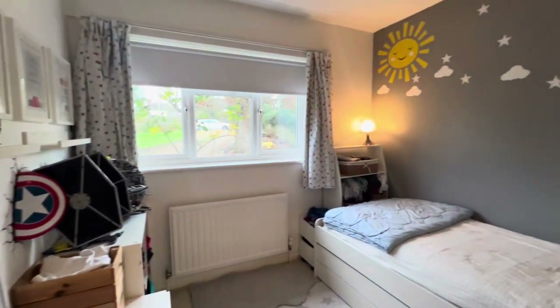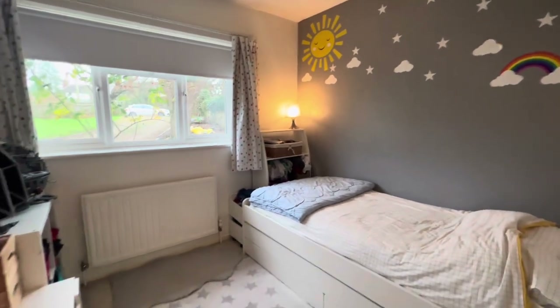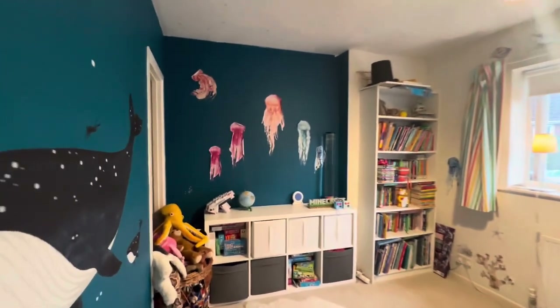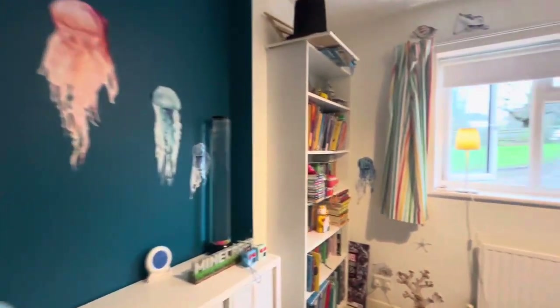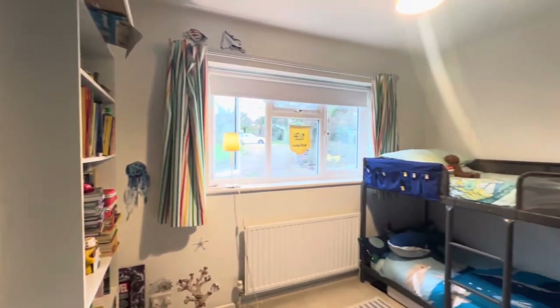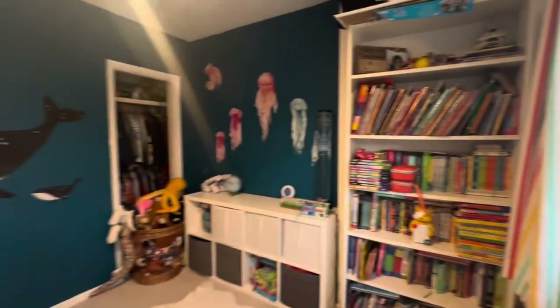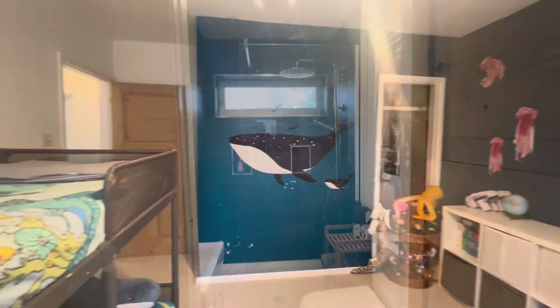This is bedroom number two facing onto the front of the property, and then this is bedroom number three — you can see there's some really cool artwork in here. This also faces onto the front of the property but they're easily double bedrooms, with loads of space and built-in storage as well.